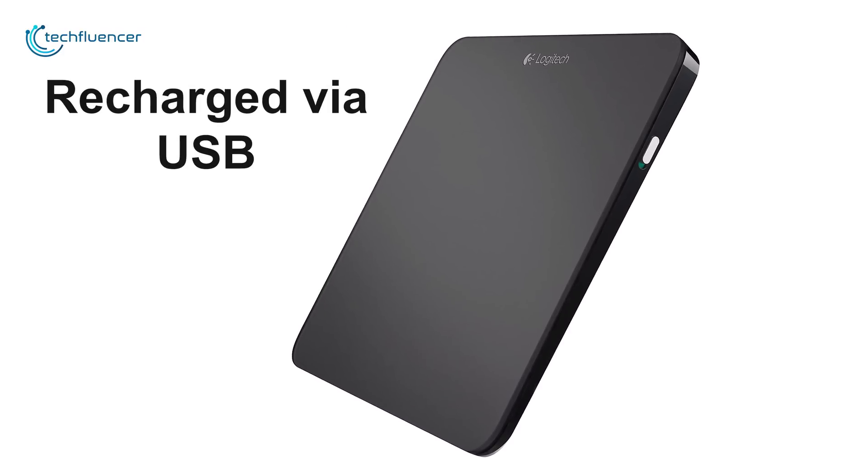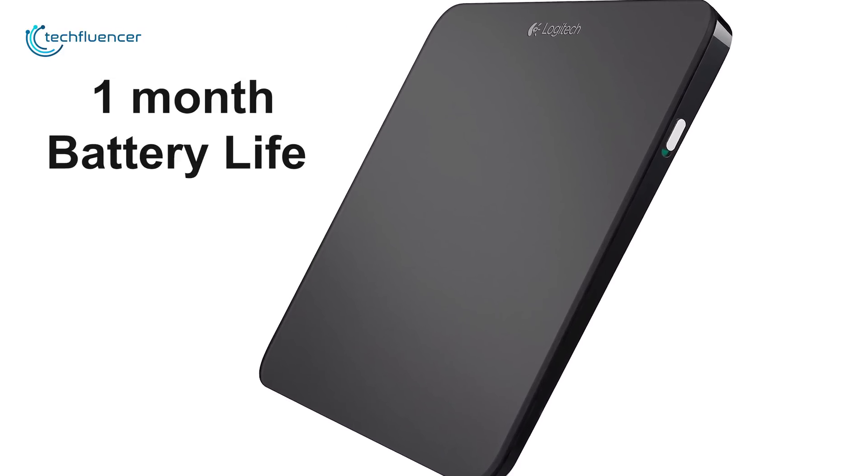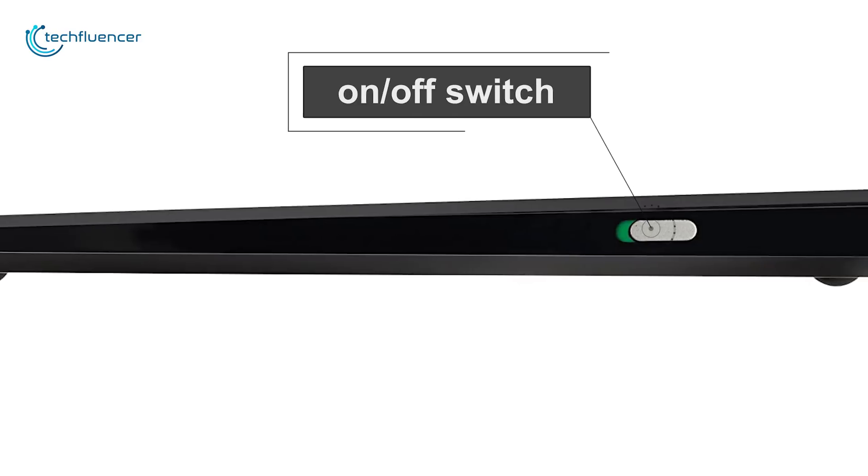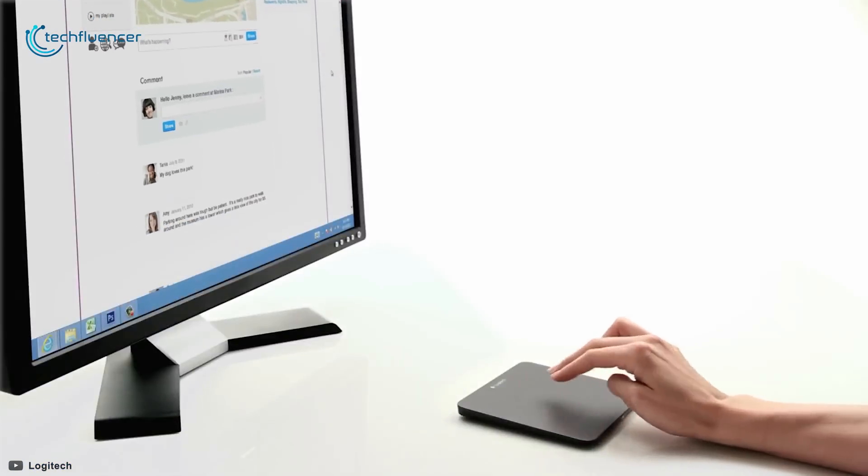The touchpad can be recharged via USB and affords up to one month of battery life on a single charge. Plus, there's an on and off switch and low battery status indicator so that you don't have to wonder how much power is left.